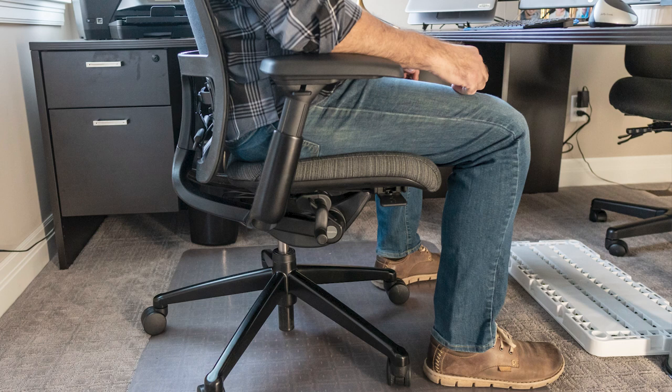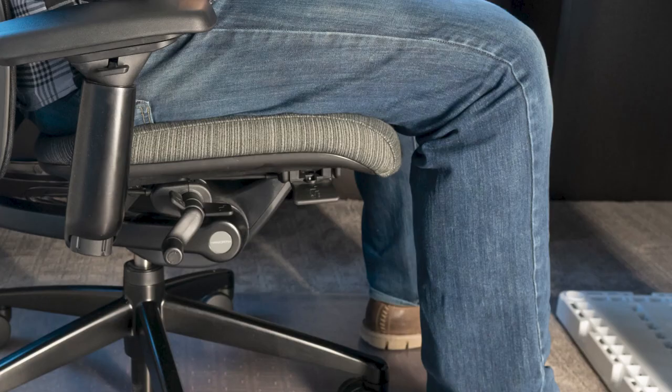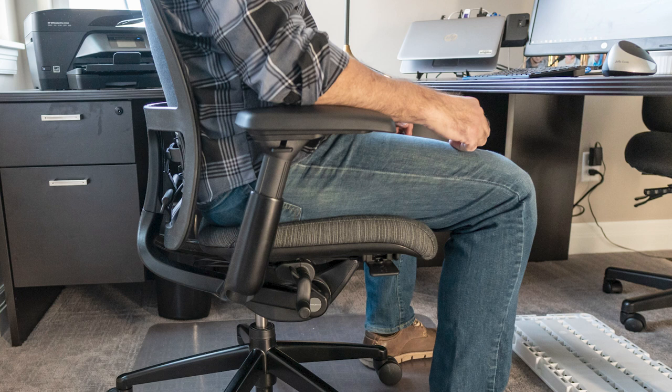Ensure your back meets the lumbar support while sitting upright with your bottom all the way to the back of the chair. The seat pan should be adjusted so there are two to three inches of clearance between the back of your calf and the front edge of the seat, allowing for better circulation and flexibility in your hips and legs. Your legs should be parallel to the seat, providing uniform support, and your feet should land flat on the ground or a foot riser. If using armrests, adjust them to support the elbow at resting height, in line with the shoulder, without causing a shrug. Envision alignment from your ears to your shoulders to your elbows and hips.